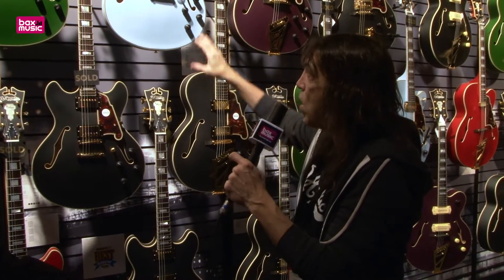We have these limited edition colors: green, red, pale blue, and plum. The black guitars are a standard color — they'll always be available. So check out the D'Angelico deluxe series guitars. Top of the line. They rock. Once you play them, you'll never go back.